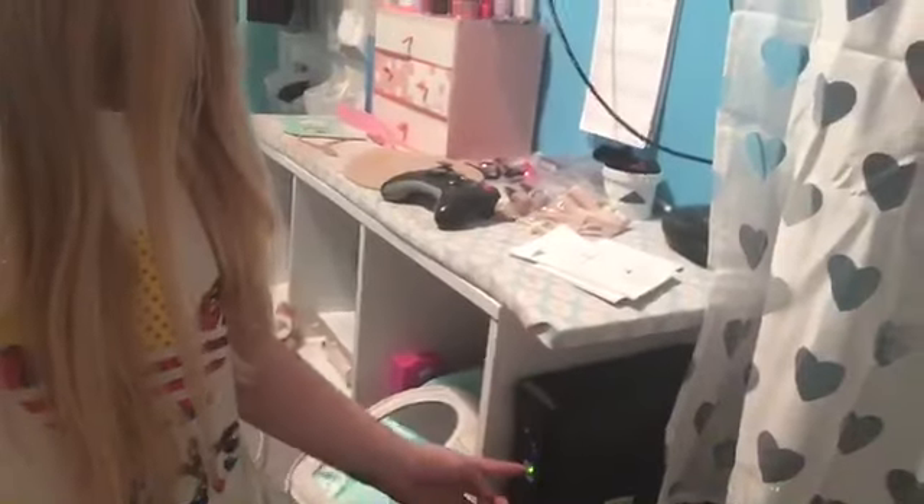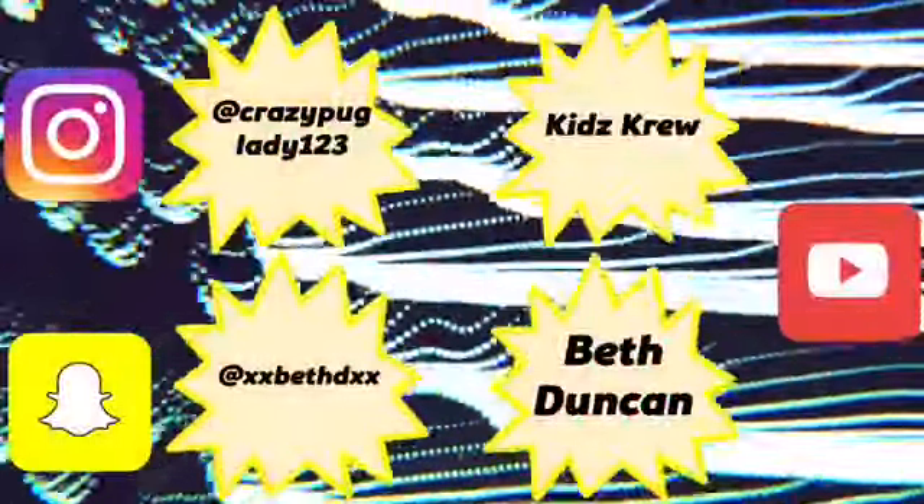Hope you enjoyed this video - thumbs up, comment, subscribe! Bye! Actually, I'm trying to edit right now and I realised I forgot something - I've got an Xbox here, that's all I wanted to show you. Bye bye!